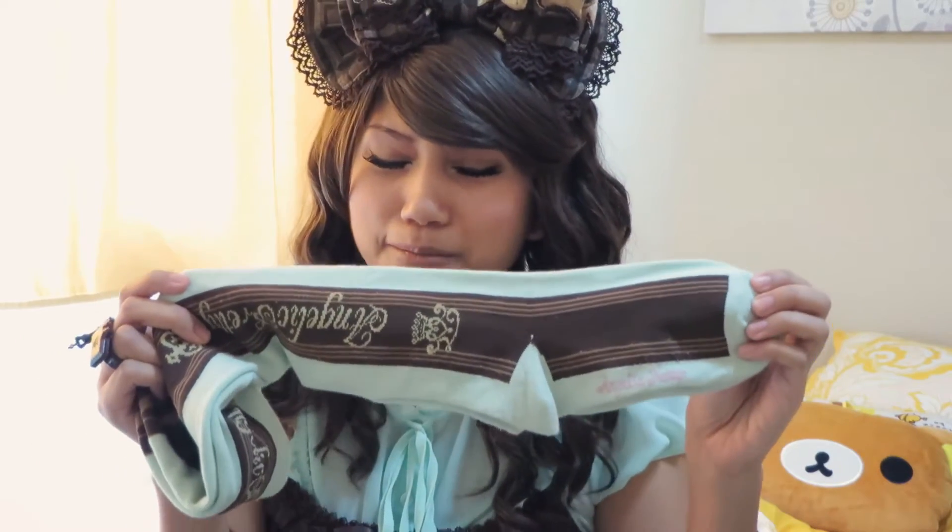I'm a bit sad because you know you can't keep everything forever — unless you're gonna be an old lady Lolita. But I don't wanna wear these and ruin them because they're so nice. The next three items I wanna show you guys are bags, because if you're Lolita, you need a lot of bags.